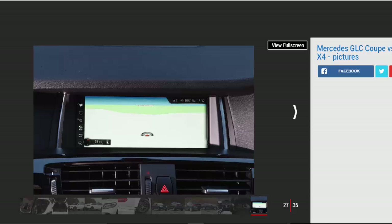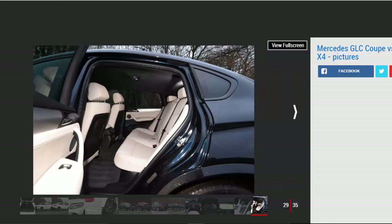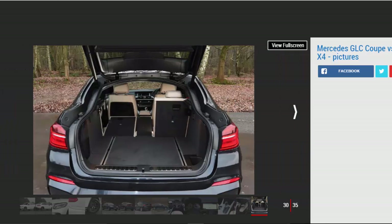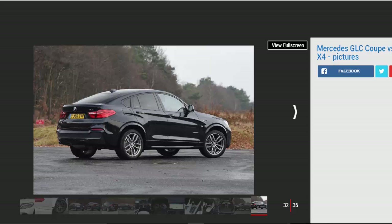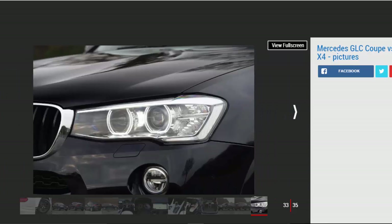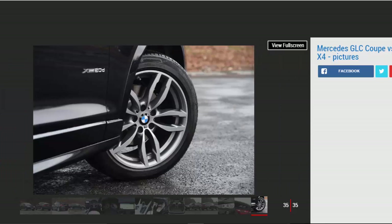Equipment is decent with sat-nav, heated sports seats, DAB, and parking sensors fitted as standard. Tester's notes: Apple CarPlay — while sat-nav is standard, you have to pay £235 to improve smartphone connectivity with Apple CarPlay preparation; we think it should be standard. Refinement: BMW's 2.0-litre is more refined than Mercedes' 2.1, although at low revs it's still quite noisy. The 8-speed automatic box is smooth and responds well to manual shifts using the paddles.